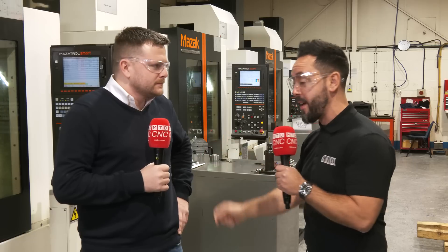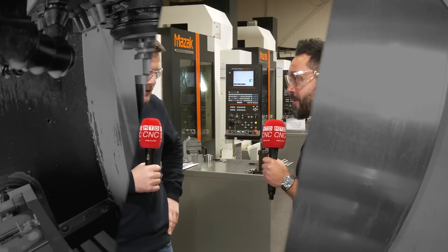Josh, absolute pleasure. So there you have it — a complete solutions provider at SMW Autoblock Talbrook in Nottingham. Thanks Josh. Thank you.